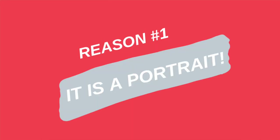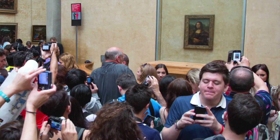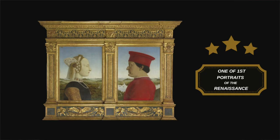The first thing that makes this masterpiece a masterpiece is the fact that it is a portrait. We are picture people — we love to take pictures of ourselves and others, so whenever we see a painting of a person we're fascinated by it. This portrait is one of the first portraits of the Renaissance.